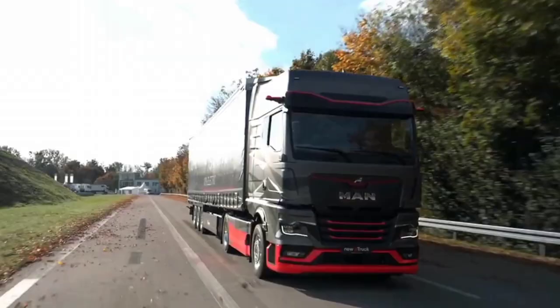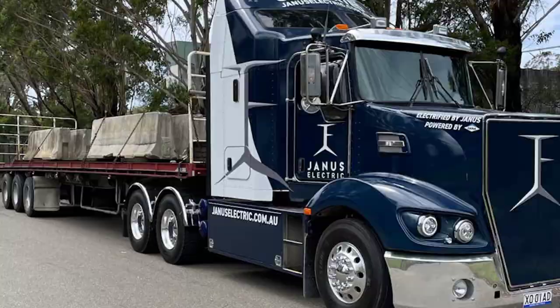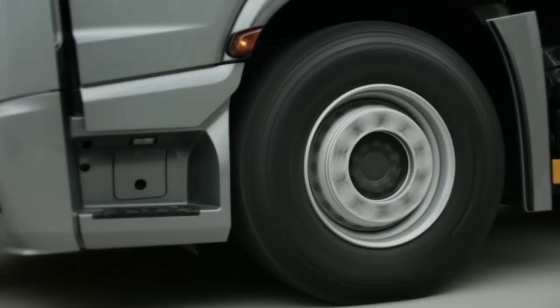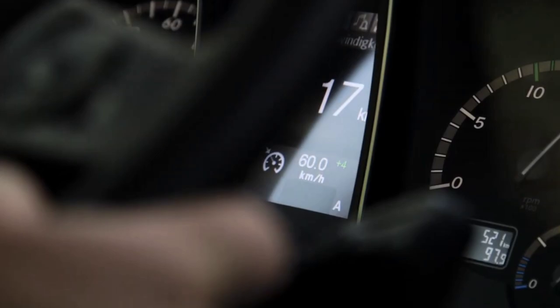They are also designed with safety, driver comfort and environmental concerns in mind. The toughness, dependability and innovation of Australian truck manufacturers have made them a popular choice in industries around the world.